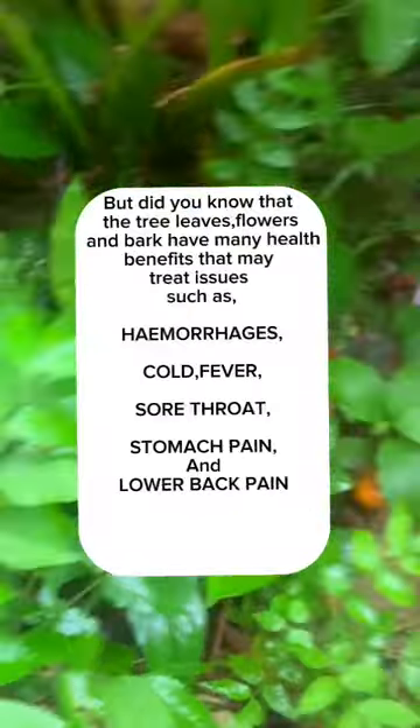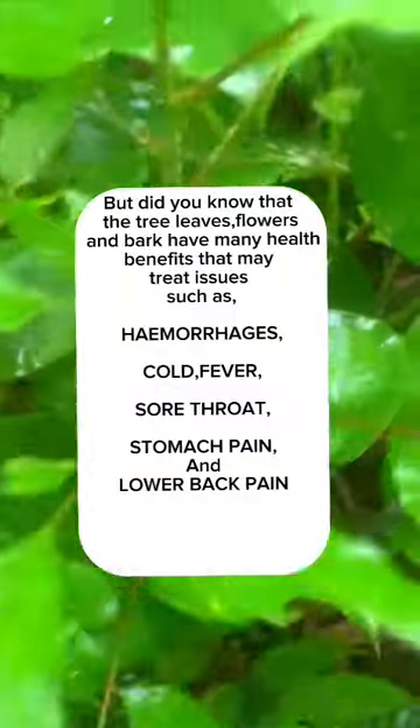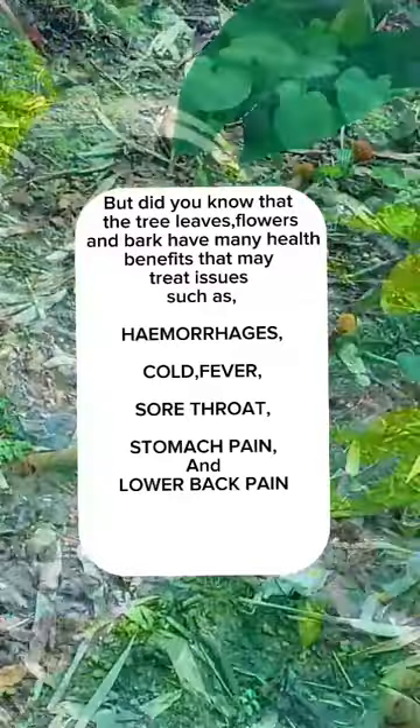But did you know that the tree leaves, flowers, and bark have many health benefits that may treat issues such as hemorrhages, cold, fever, sore throat, stomach pain, and lower back pain?